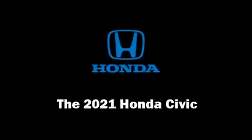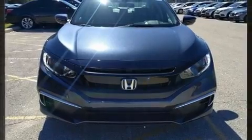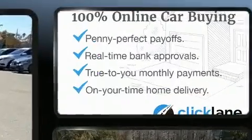Treat yourself to a test drive in the 2021 Honda Civic. This four-door, five-passenger sedan is ready to drive off the showroom floor.